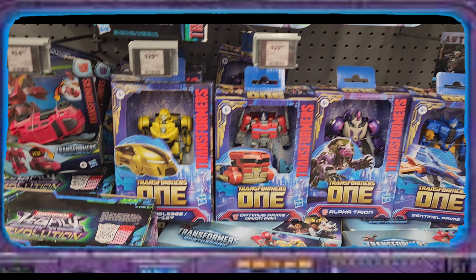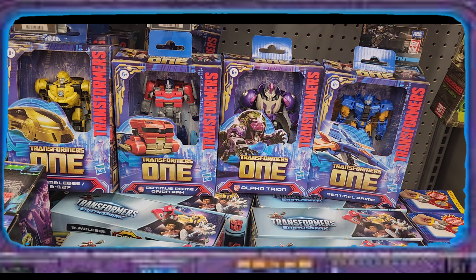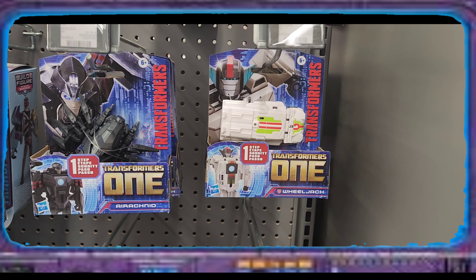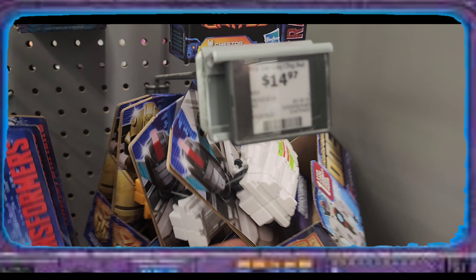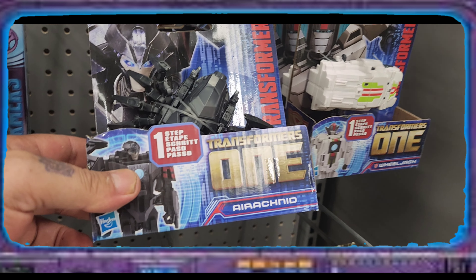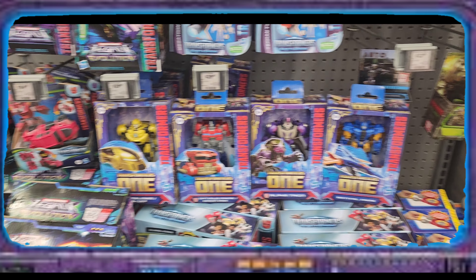Of course we got the Bumblebee Optimus Prime, Orion Pax, and then Sentinel Prime over here. We got a Wheeljack — they're not all Wheeljacks, one is a Bumblebee — and then we got whoever these other people are. I don't know who they are.